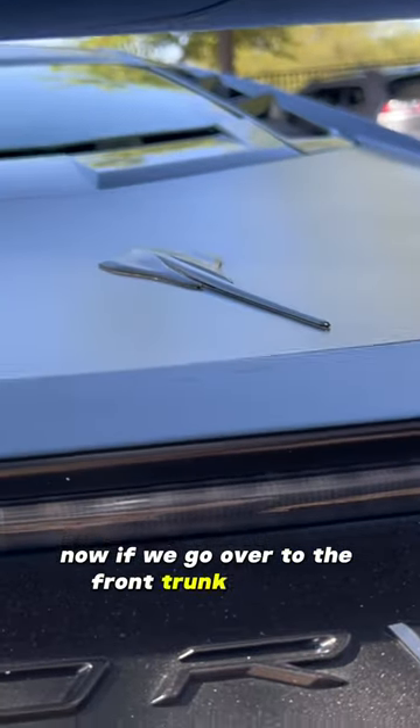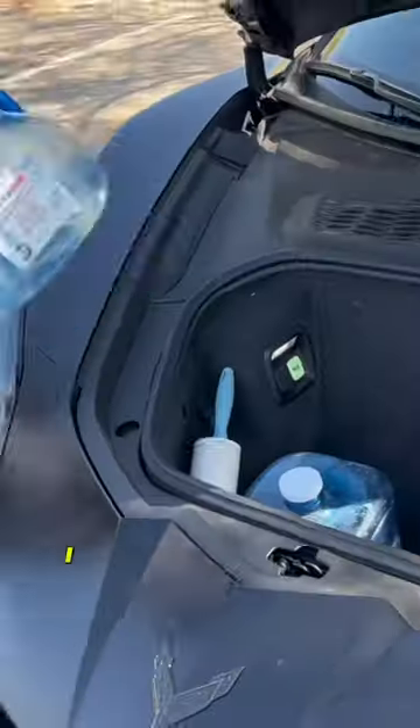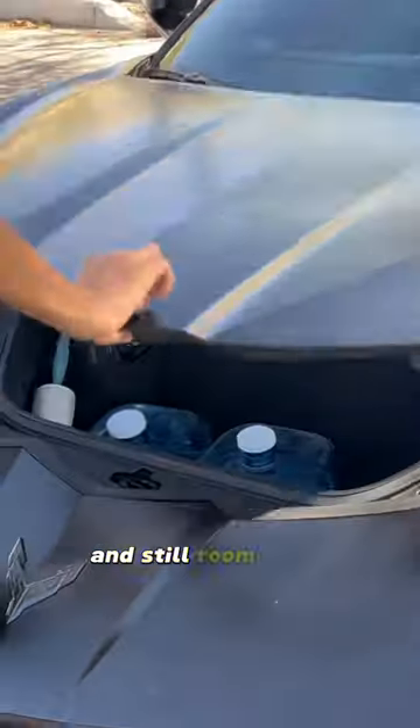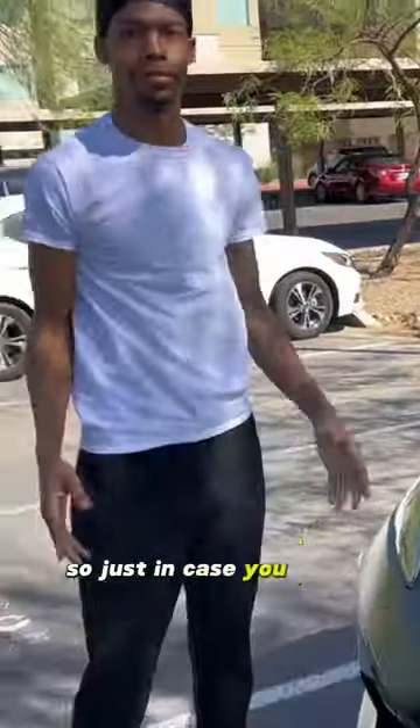Now if we go over to the front trunk, or frunk as they call it, I can fit two of these in here, maybe three if I put them to the side, and still room for a backpack.